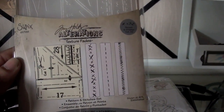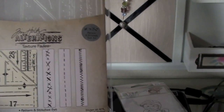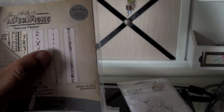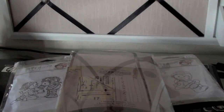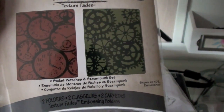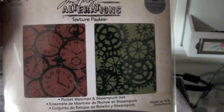This is the new Tim Holtz Alterations die, the Pattern and Stitch set. The stitch one is actually three separate dies, which most of you know by now, and usually she posts about two of them on her website at a time. I also got the Pocket Watches and the Steampunk set — really nice.